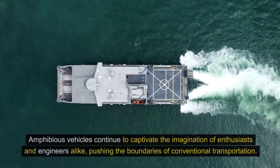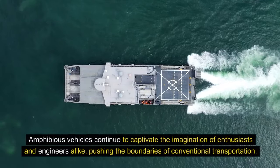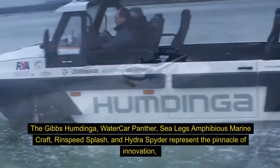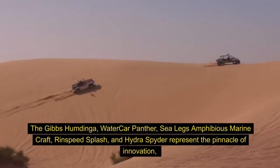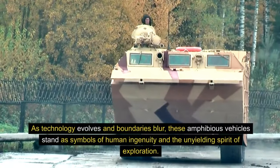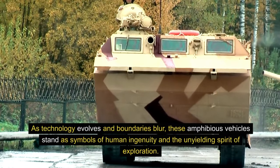Conclusion. Amphibious vehicles continue to captivate the imagination of enthusiasts and engineers alike, pushing the boundaries of conventional transportation. The Gibbs Humdinga, Water Car Panther, Sea Legs Amphibious Marine Craft, Rinspeed Splash, and Hydra Spider represent the pinnacle of innovation, each contributing unique features to redefine the possibilities of travel on both land and water. As technology evolves and boundaries blur, these amphibious vehicles stand as symbols of human ingenuity and the unyielding spirit of exploration.